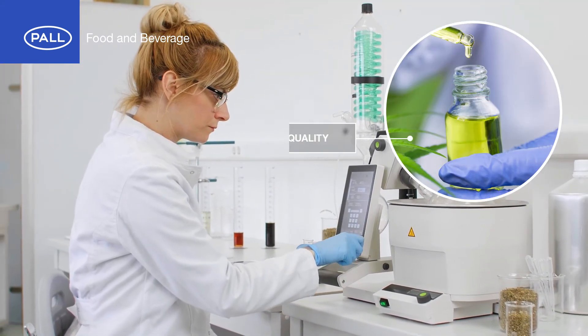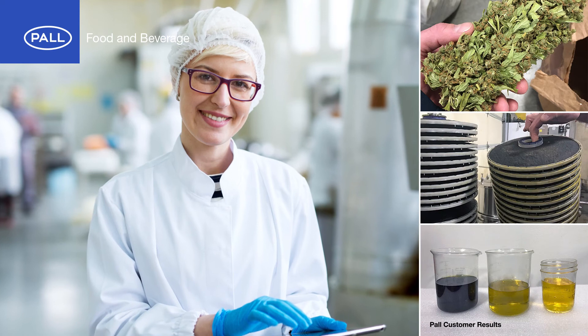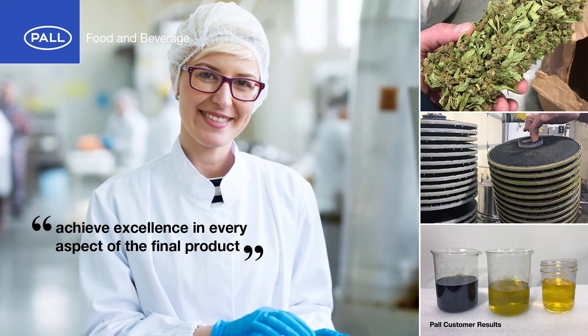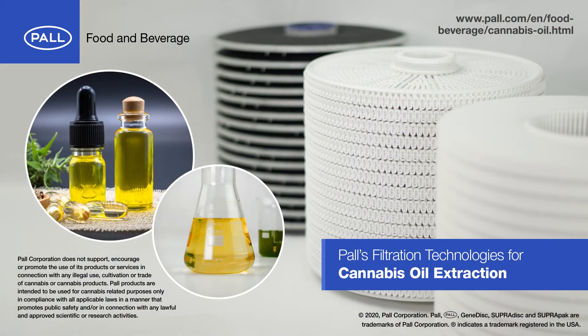As the cannabis oil industry looks to the future, quality, scalability and efficiency will be key. As manufacturers grow and evolve, Pall stands ready to help their customers achieve excellence in every aspect of the final product and filtration process. For further information, please visit the Pall website or contact your local representative.